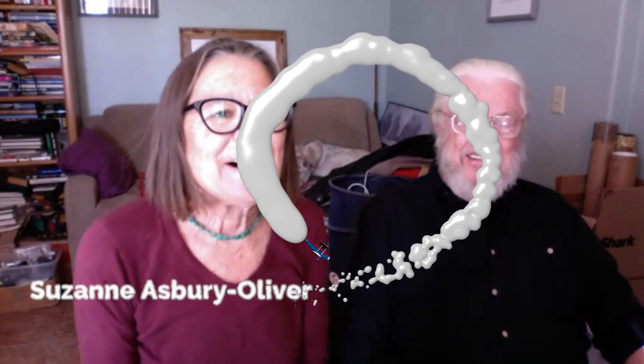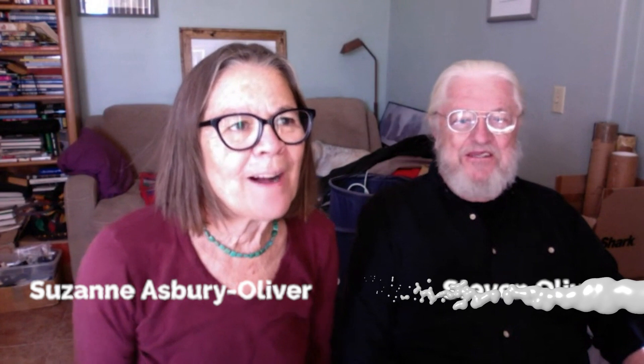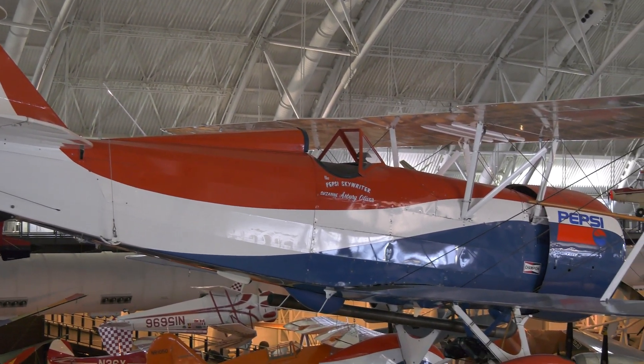How does skywriting work? Well, the short answer is it's magic, but of course it's not. I use a 1929 biplane that's open cockpit, and we get up to a really high altitude with the airplane.